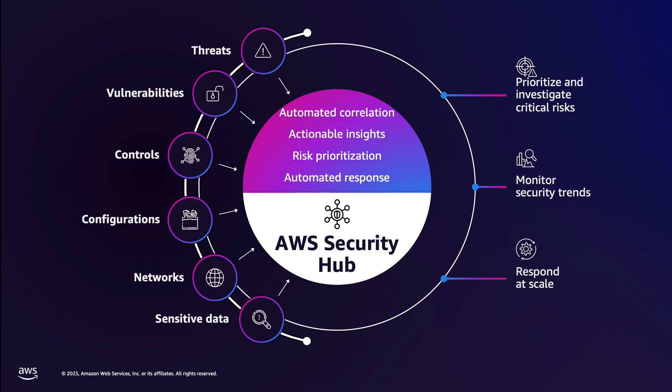Security Hub ingests signals from multiple AWS security services to monitor for threats and suspicious activity, scan for vulnerabilities across workloads, track compliance to security standards, discover exposed network paths, and identify sensitive data exposure. At its core, Security Hub provides four key capabilities in one unified solution.